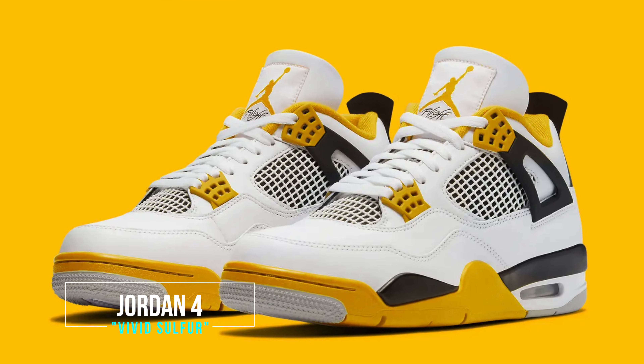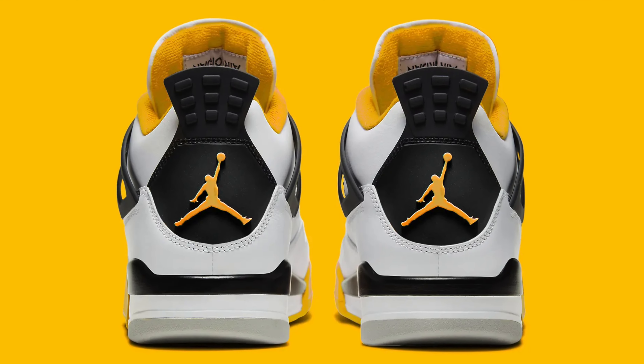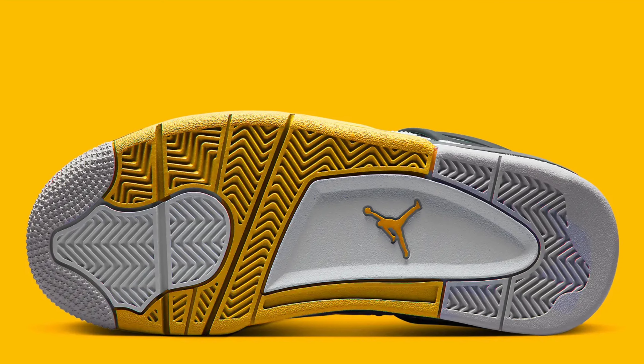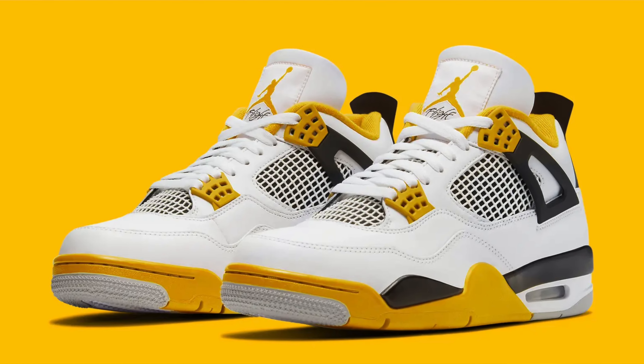Even though these Jordan 4s are my least favorite drop of the year, I'm still going to try and get a pair, and I think they'll be super easy to get. This is the Jordan 4 in the Vivid Sulfur — the shade of yellow is actually pretty nice. They're not my favorite shoes; very loud, but in the summertime these will do very well. Depending on when they drop, these are definitely a summer shoe — great for wearing on vacation, by the beach. The colorway is very dope but definitely not my favorite Jordan 4.